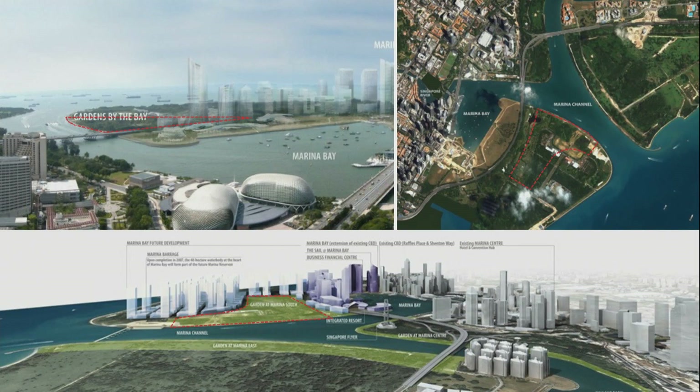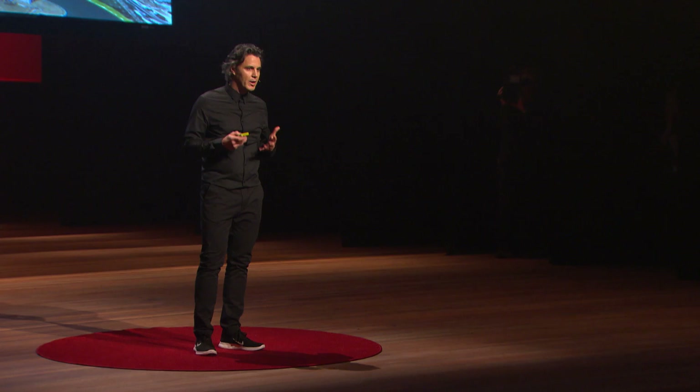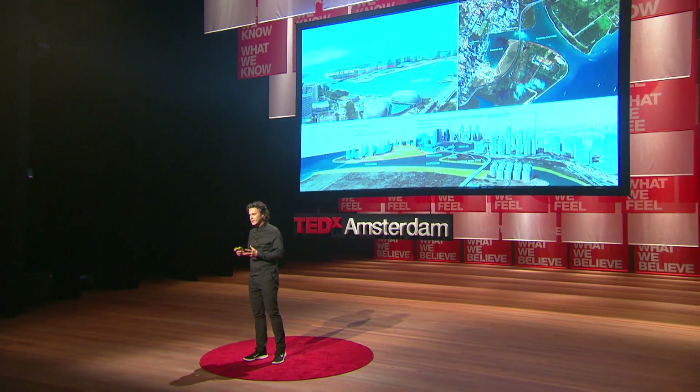Singapore is just a few miles from the equator and is always hot and humid. When you step outside, you typically want to run for shade or shelter, or if you're like me, to run back inside to get a blast of air conditioning to cool down. So enabling people to appreciate plants in a comfortable environment was a key part of our design thinking.